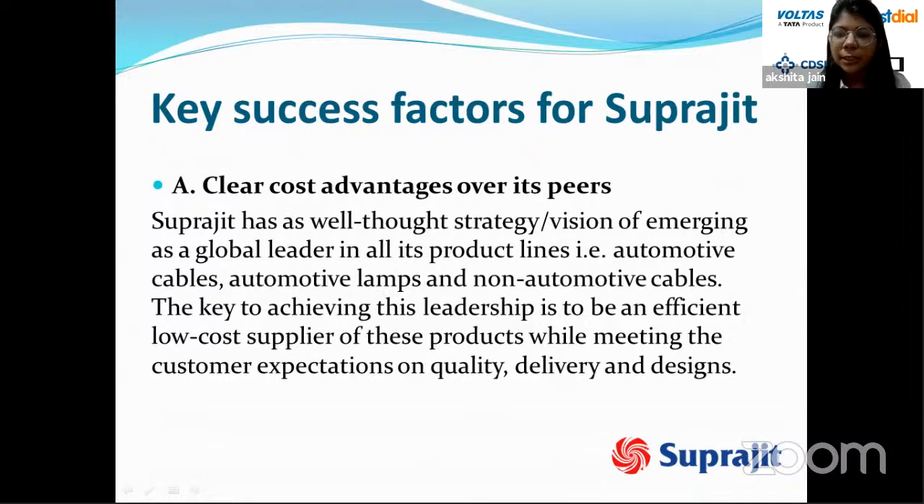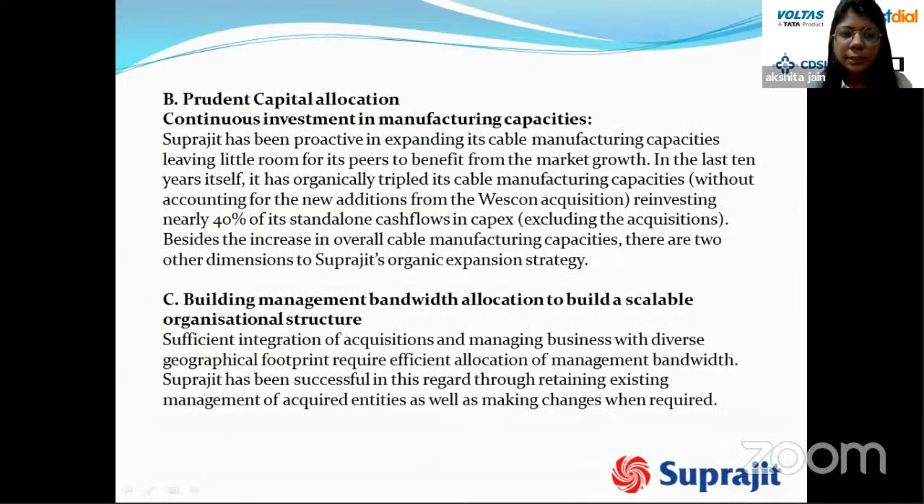Another key success factor is prudent capital allocation and continuous investment in manufacturing capacities. Suprajeet has been proactive in expanding cable manufacturing — in the last 10 years alone it has organically tripled its cable manufacturing capacity, reinvesting nearly 40 percent of standalone cash flows in capex. A further dimension is building management bandwidth: sufficient integration of acquisitions and managing business across diverse geographies has been achieved by retaining existing management of acquired entities as well as making changes when required.